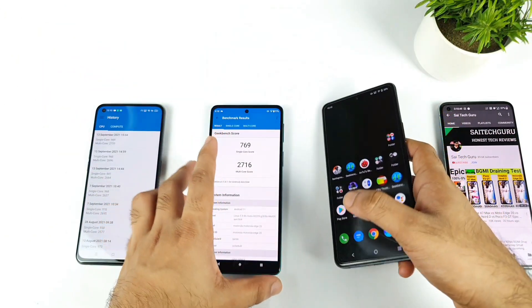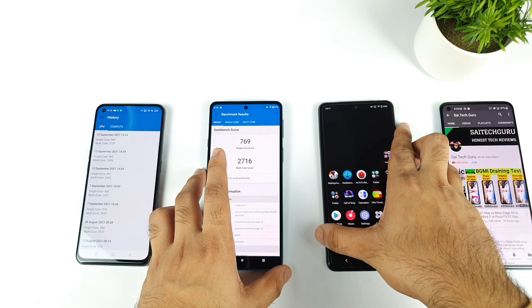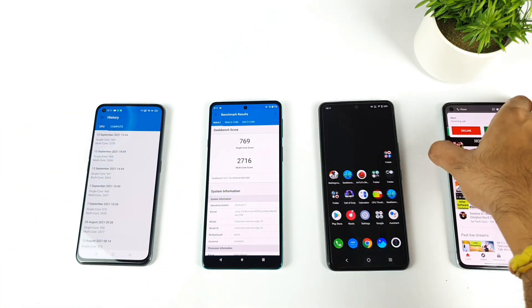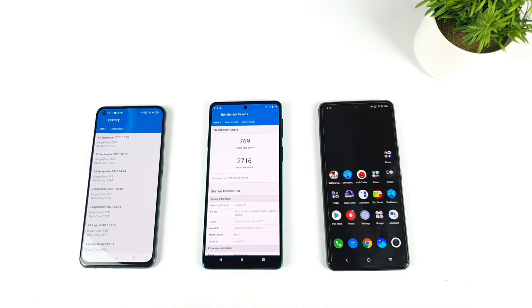That's it friends, thank you for watching. This was a quick Geekbench 5 comparison between all three smartphones. If you have any other questions, let me know in the comment section — I'll do my best to post videos as soon as possible. See you in the next video, stay tuned for more updates. Signing off, bye!